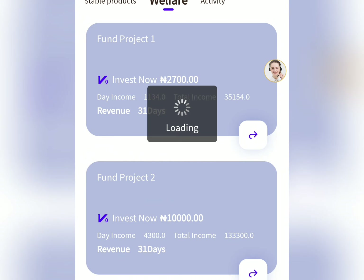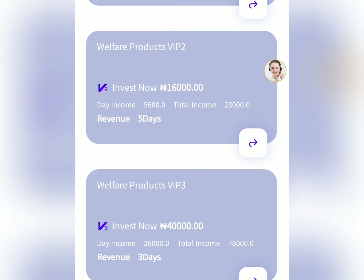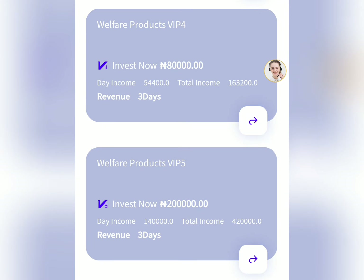For the welfare product, the prices are almost the same but the days differ. The first plan is 2,700 Naira earning 1,018 Naira for five days. The next is 16,000 Naira earning 5,600 Naira for five days. Then 40,000 Naira earning 26,000 Naira for three days. VIP 4 is 80,000 Naira earning 54,400 Naira, and the highest plan, VIP 5, is 200,000 Naira earning 140,000 Naira for three days.